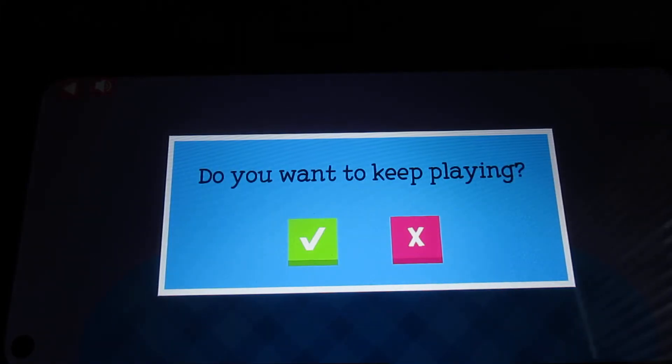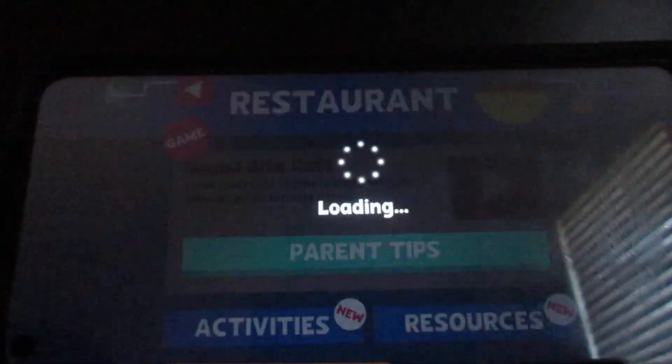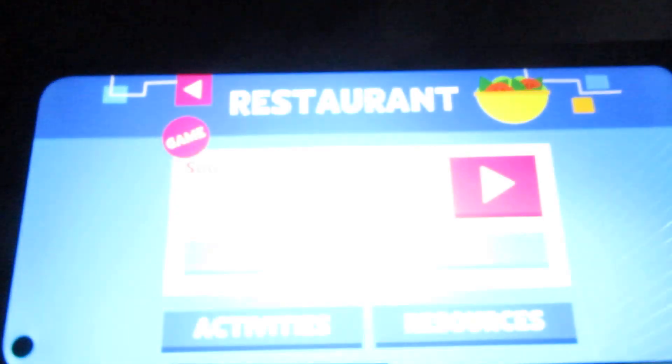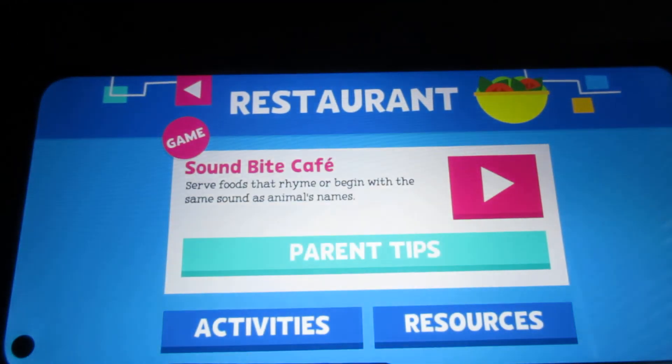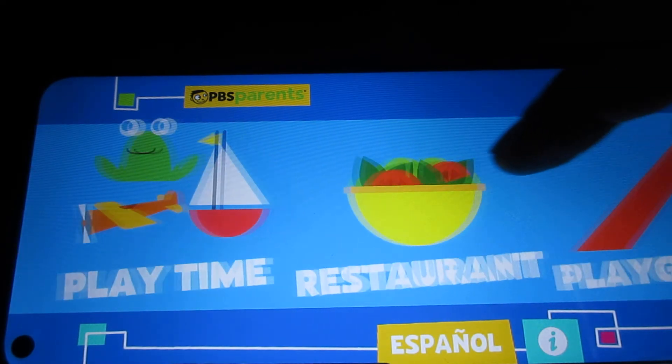Do you want to keep playing? I'm good. Click the check mark if you want to continue, or X if you want to go back. I'm going to go back in the meantime, and I'm going to do the next game in the next video. Just before I end this video — the next game I'm going to do in the next part is Playground.